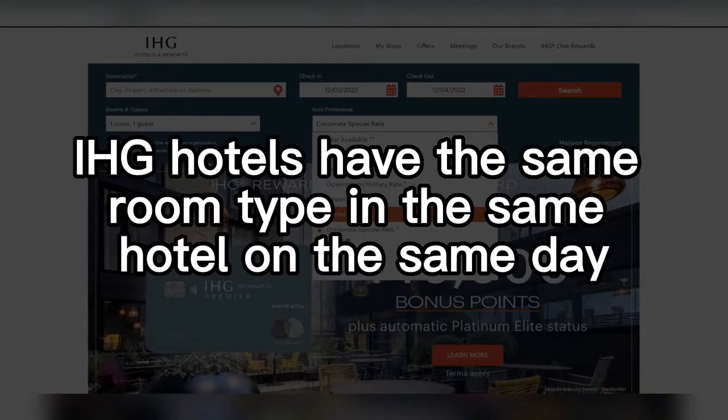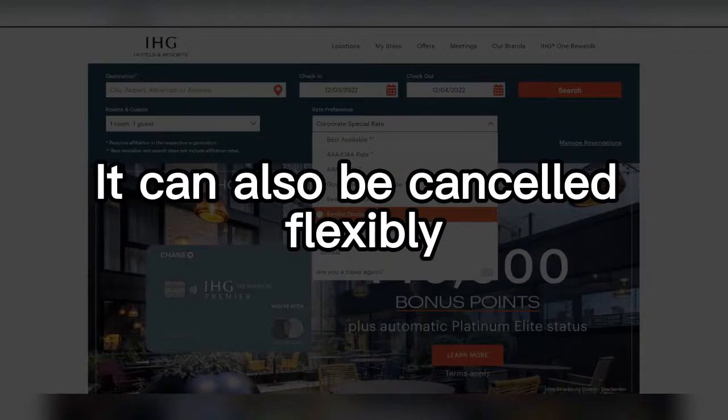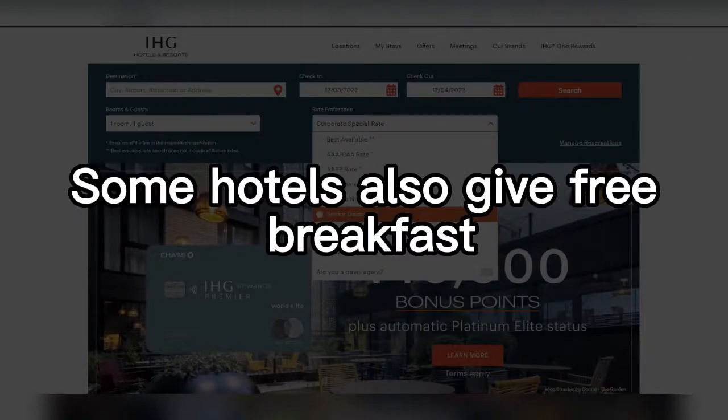IHG Hotels have the same room type, in the same hotel, on the same day. It can also be cancelled flexibly. Some hotels also give free breakfast.